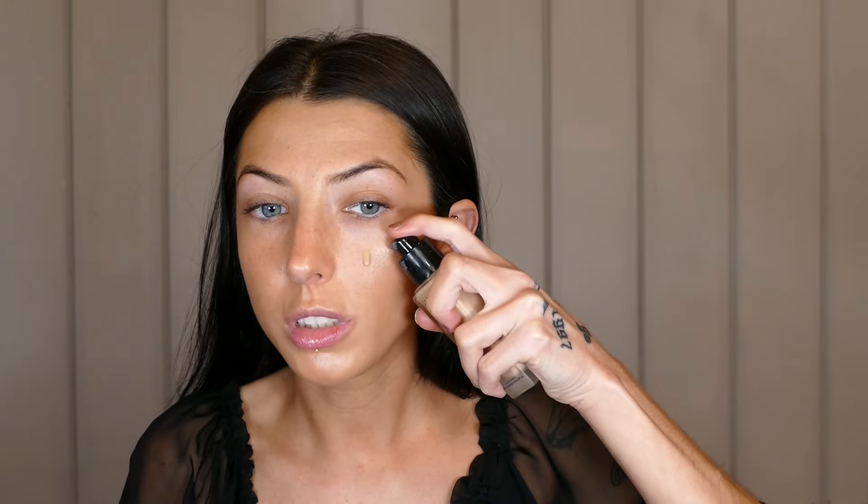The Lumi Glotion is an option I use often that personally does not break me out. I'm using the Lancome Teint Idole Foundation. This is a more satin, almost natural finish — it's not fully matte but it's definitely not dewy, which is why I prepped the skin the way I did because I want to have a pretty little dewy moment.